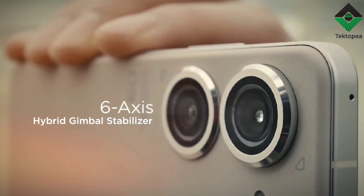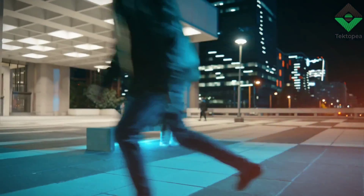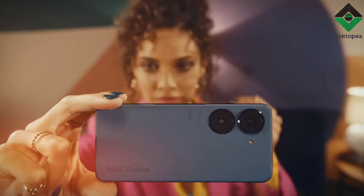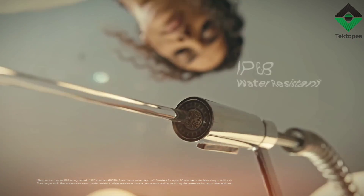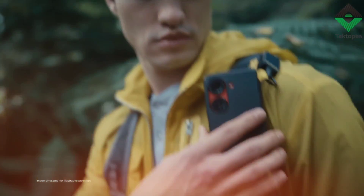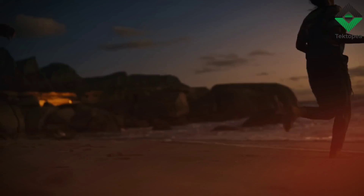To summarize, the Asus Zenfone 9 is a great phone for those looking for a device that not only looks great, but also performs exceptionally well. Its unique flip-up camera mechanism, powerful processor, impressive camera system, and great software features make it a top contender in the smartphone market. Whether you're a heavy user who needs a phone that can handle multitasking and demanding apps, or a photography enthusiast who wants a high-quality camera system, the Zenfone 9 has you covered. And with its long battery life and fast-charging capabilities, you can stay connected and productive all day long.